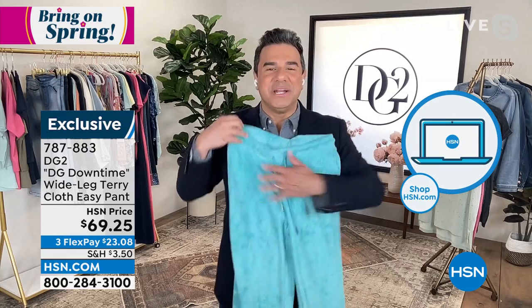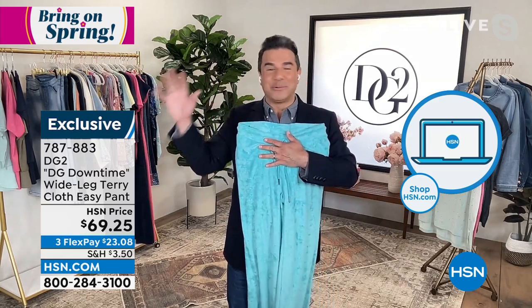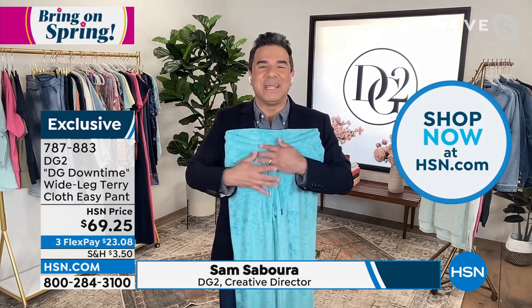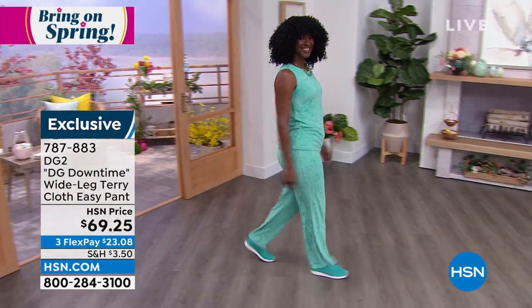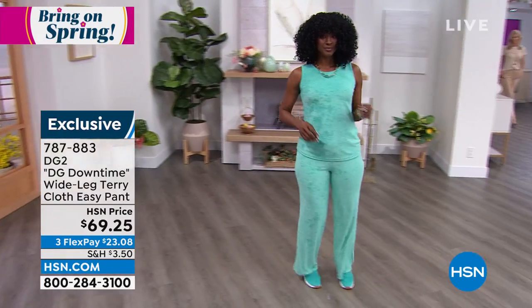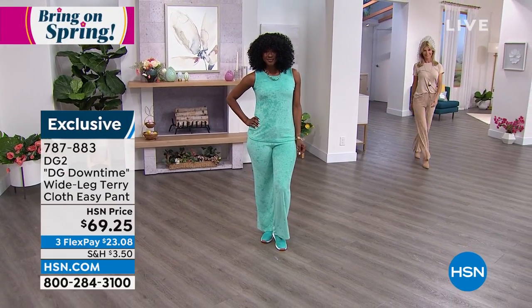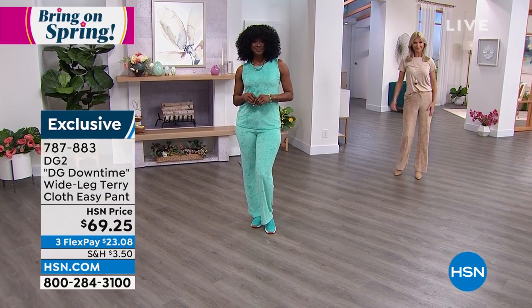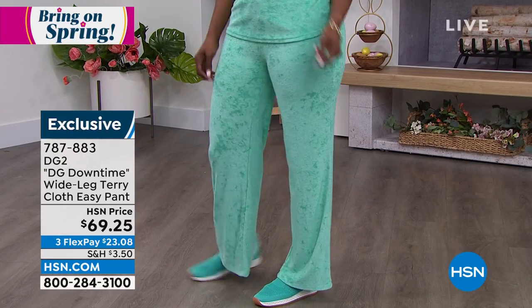Diane started Downtime before downtime was even an idea — before we were staying home, she kind of knew what was happening. You can't go to a store anymore and not find a beautiful section of comfortable clothing. We've done something really unique here. This is brand new, has not aired before — our gorgeous terry cloth collection. We have a pant, a tank, and a hoodie so you can create an entire head-to-toe look, or break them up separately.